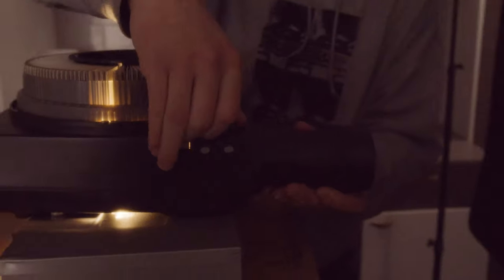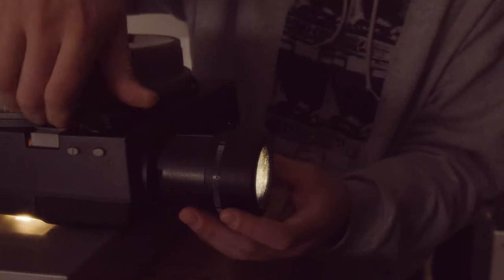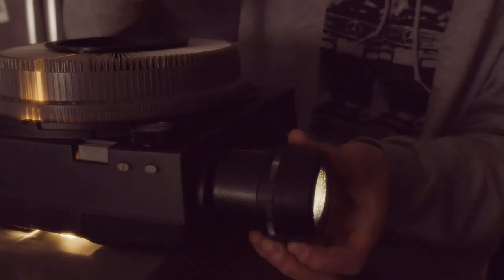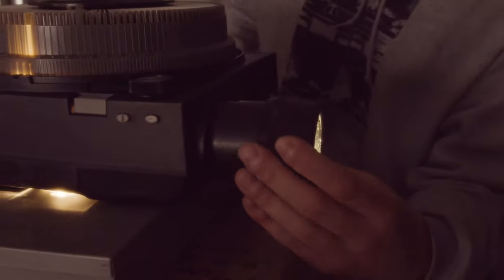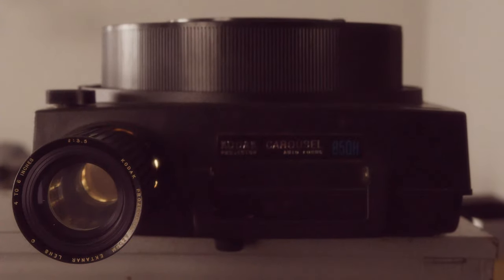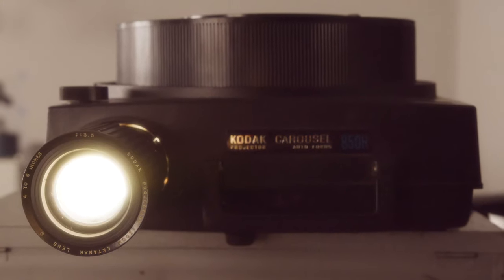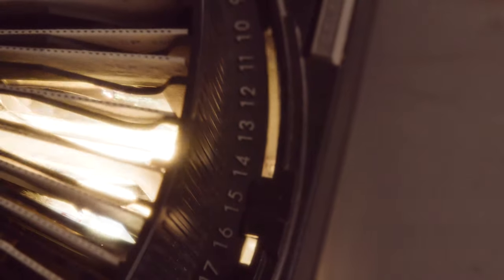Obviously there are projectors now, but that film projector — that carousel feel — it's just really fun to share with other people. This is specifically the Kodak Carousel projector autofocus model, the 850H, in case you're interested in checking it out. It's really cool and I'm super excited and blessed to have gotten my hands on this for my family.